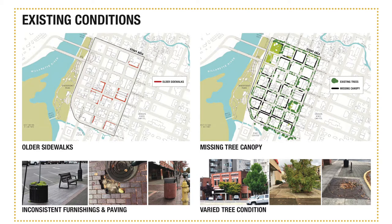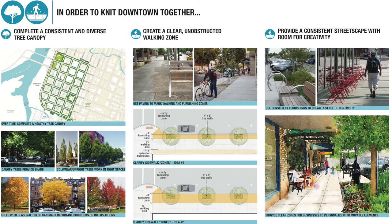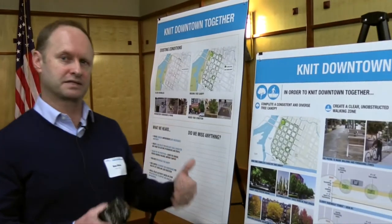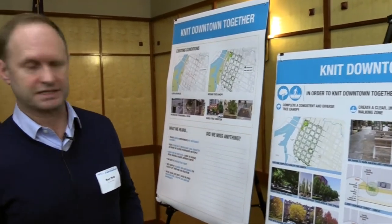Moving over to this board, you can see some of our initial recommendations and concepts. The first column talks about a pretty simple idea, which is just to fill in the gaps in terms of street trees downtown. Where you don't have trees planted, in the long term let's try to get a full canopy of street trees through downtown. We want to make sure it's a diverse canopy, because you don't want to plant the same species of tree everywhere — then you're susceptible to disease.